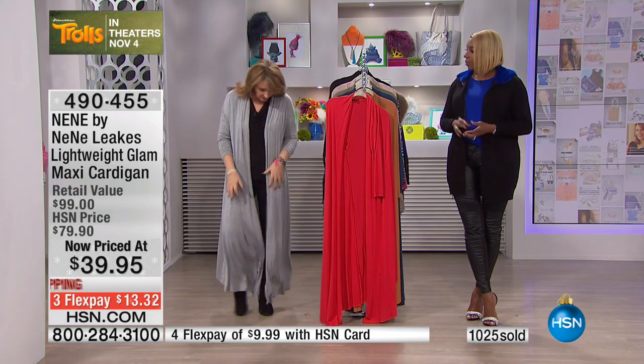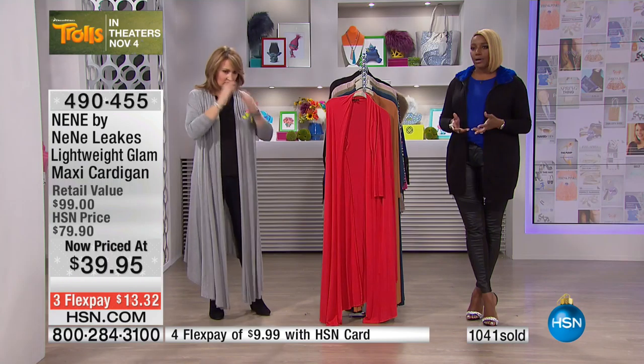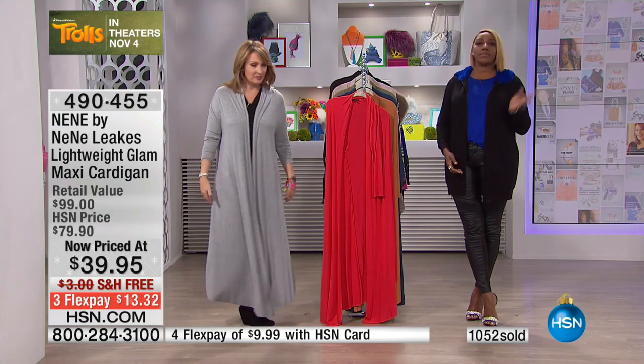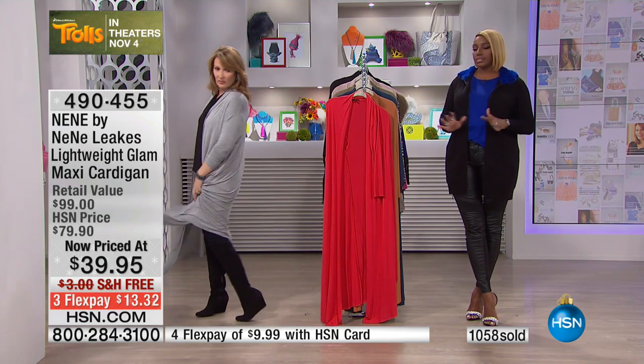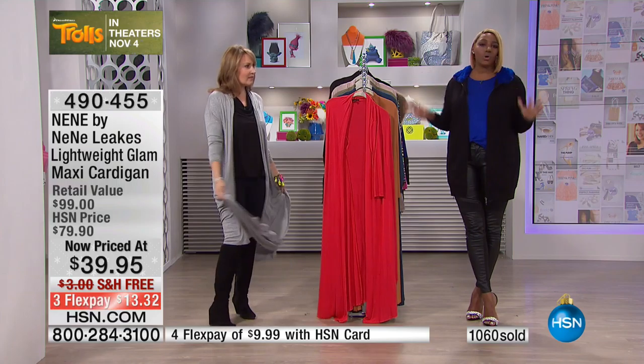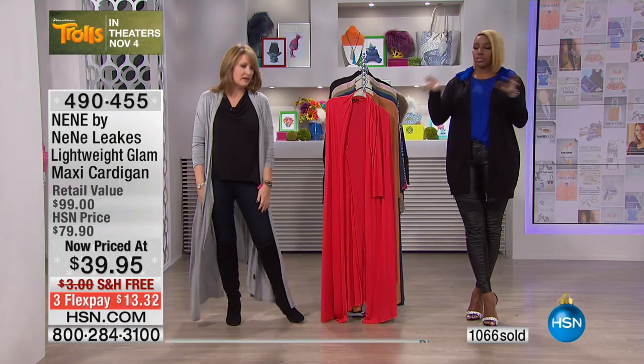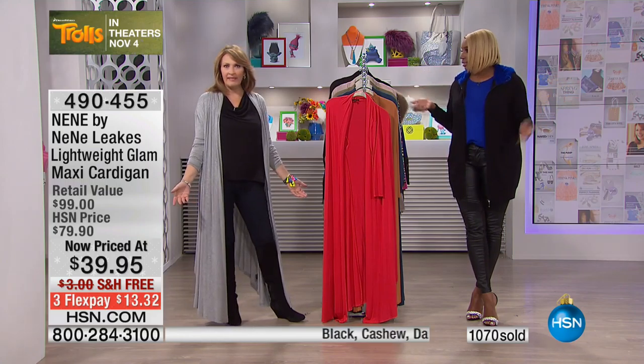I've worn it with shorts, with jeans — it's just super easy to wear and it looks absolutely fabulous. They're a little bit higher up in the back and longer in the front, just a little bit, so that you won't step on them. It's like a no-brainer kind of piece — just give me one, I'll take two or three colors because you can wear them over anything.